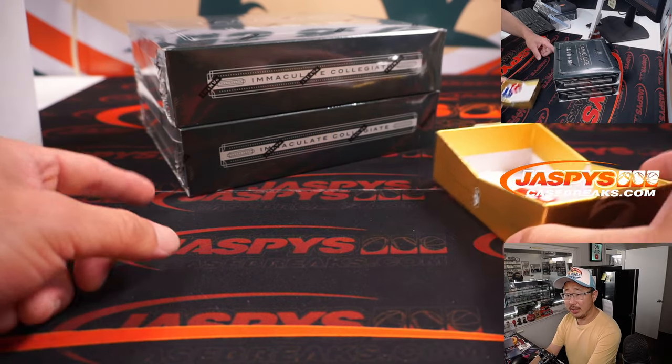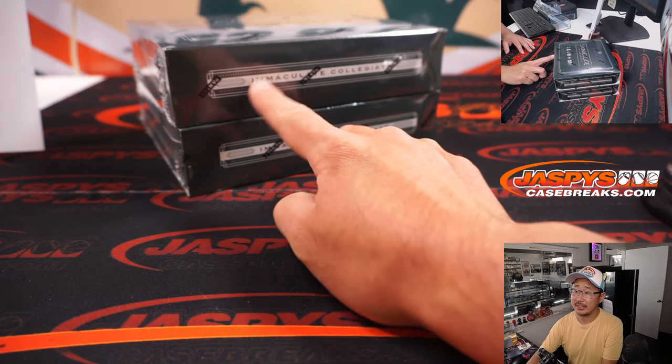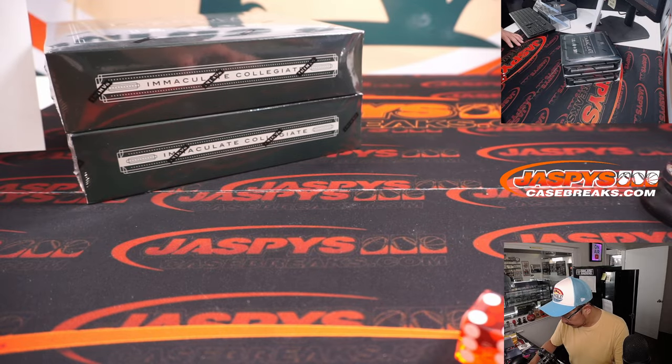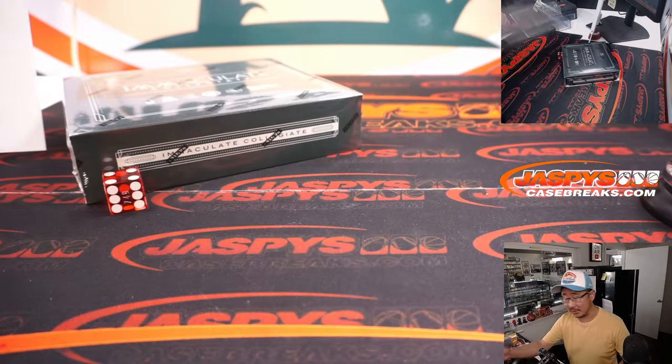Now we're going to select one of these boxes right here. Let's use that die — one, two, three for the top box; four, five, six for the bottom box. Four. One, two, three, four, five, six — bottom box. We'll save the other one for another time.